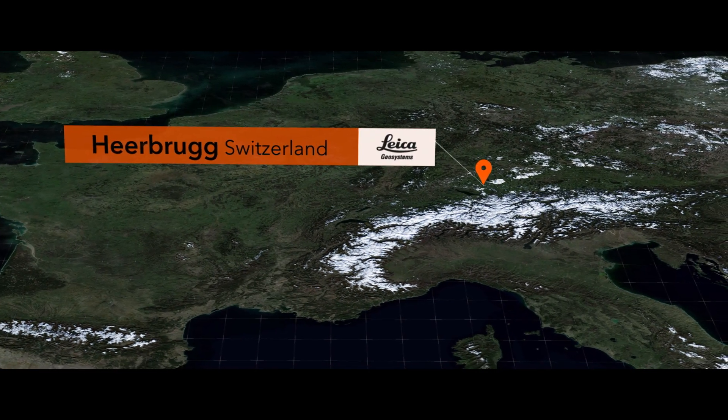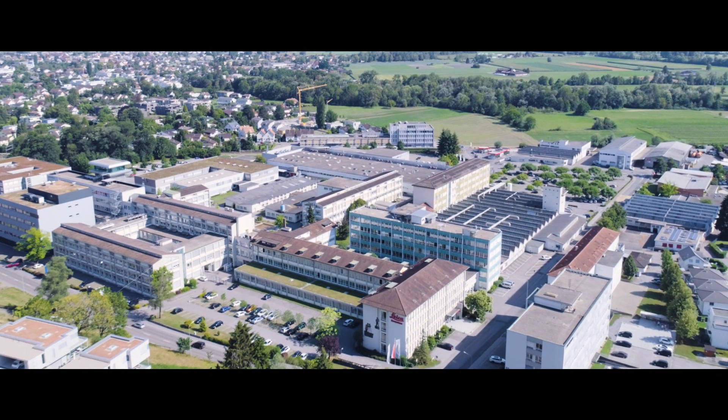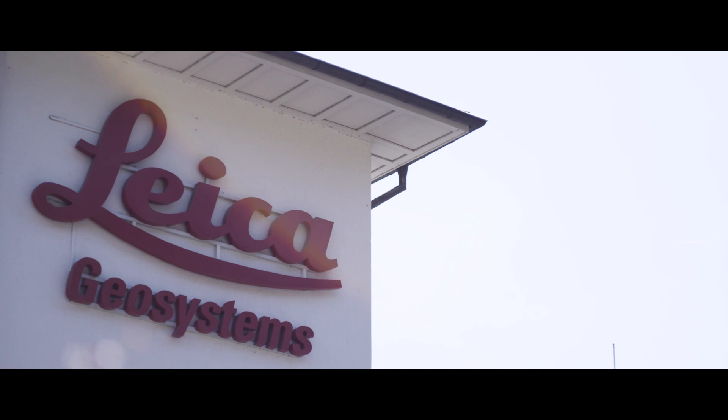Leica Geosystems have been creating measurement and survey solutions for nearly 200 years, helping professionals around the globe capture, analyse and present spatial information. To ensure our instruments meet the highest standards, manufacturing takes place around the world in state-of-the-art facilities where Swiss technology meets exceptional craftsmanship.